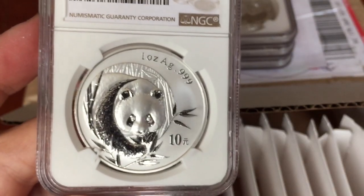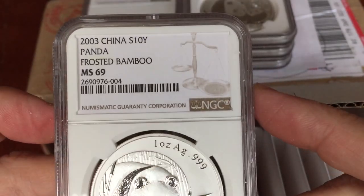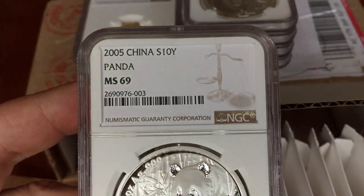Interestingly, if you send this year's pandas you'll get probably mostly 70s. Last year's, a little bit less in proportion. But some of the older ones from before 2010, most of them are in 69. The 70s are very expensive and pretty unusual to come by.